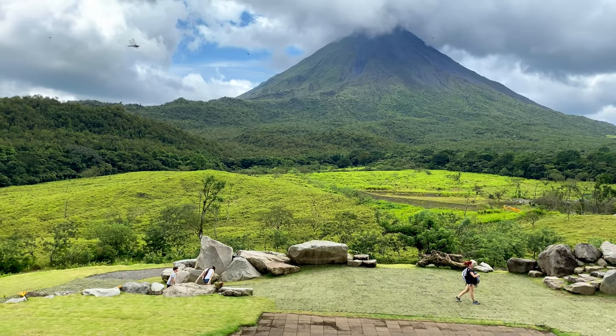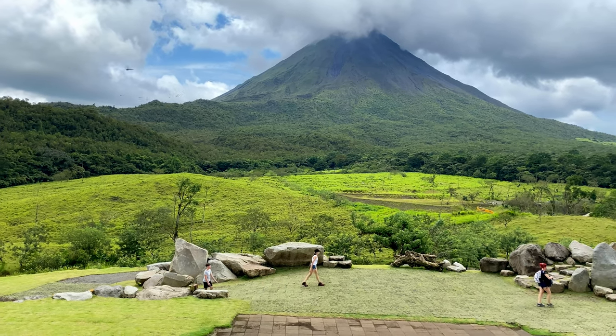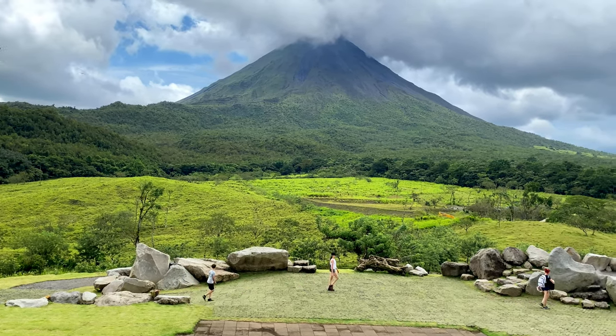This wasn't the only volcano I visited on my trip to Costa Rica. Join me on my next video for another random adventure in Costa Rica to see more. Till next time, take care.